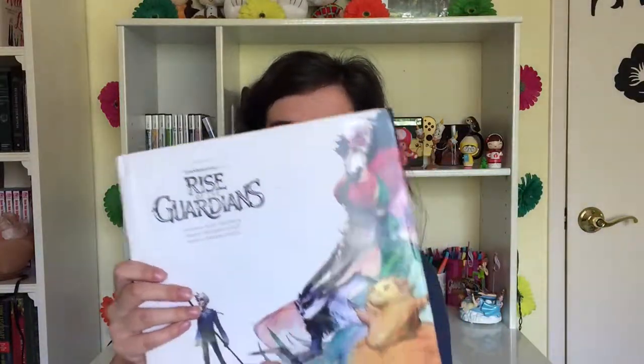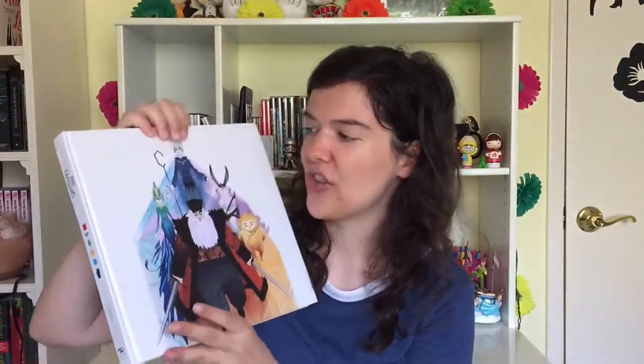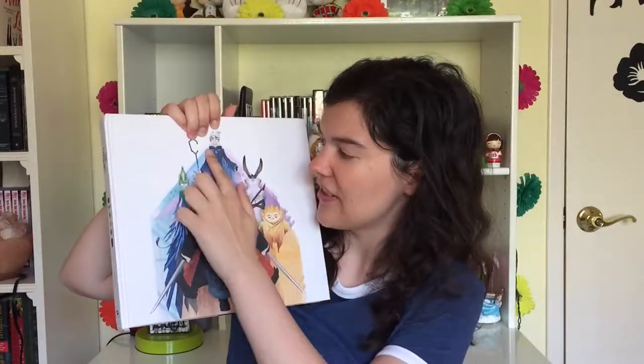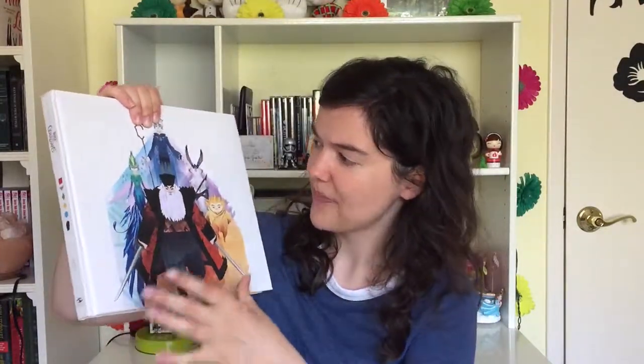So this is what the book looks like. We have the Guardians on the front and then Pitch Black on the back. I'm gonna take off the dust jacket because it's annoying — scheisse. I kind of like the cover better without the jacket because it's got this geometric look to the Guardians as well as Pitch Black. It's matching up because this is sort of like the top of the moon rock when the Guardians find out that Jack is going to be the next Guardian. So now you can see all of their faces much better without the dust jacket in the way.